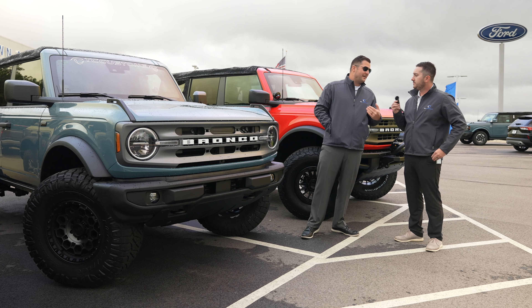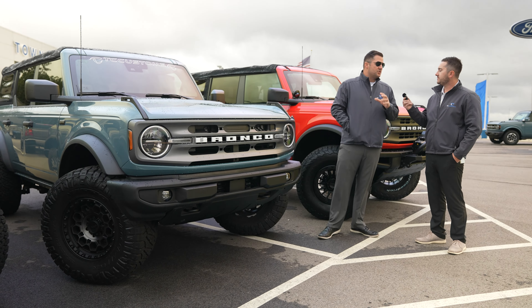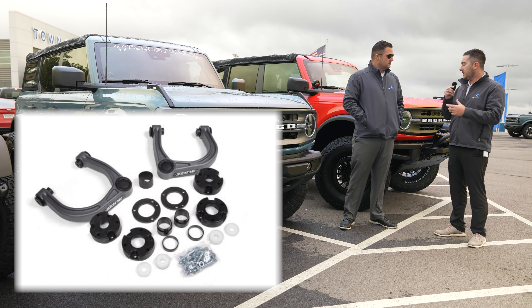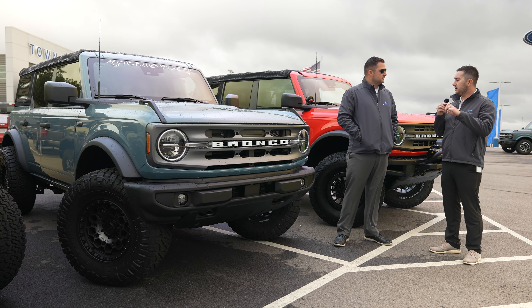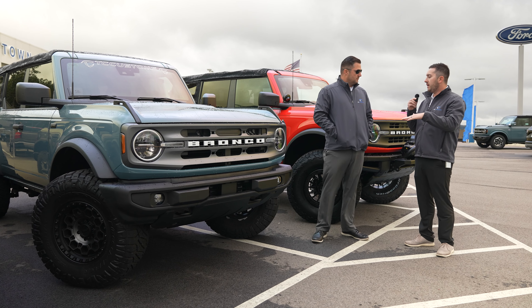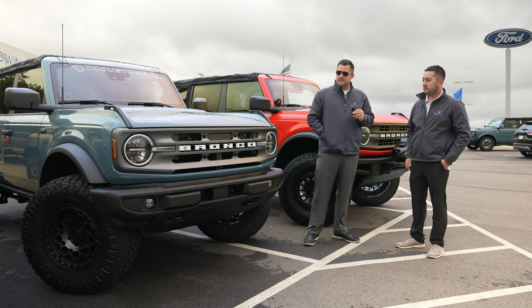In terms of what's inside the Zone 3- and 4-inch kits, the design is very similar to the Rough Country kit — it has strut spacers and new upper control arms, but does not have a drop bracket for the CV angles like the Rough Country does. Similar to the 2-inch kit, it does level out the vehicle. The 3-inch kit will be 3 inches in the front and 2 in the rear; the 4-inch will be 4 in the front and 3 in the rear.